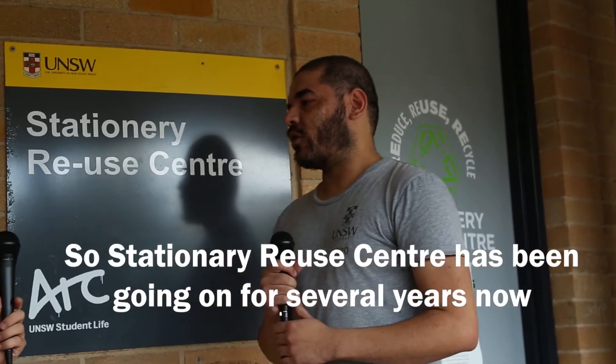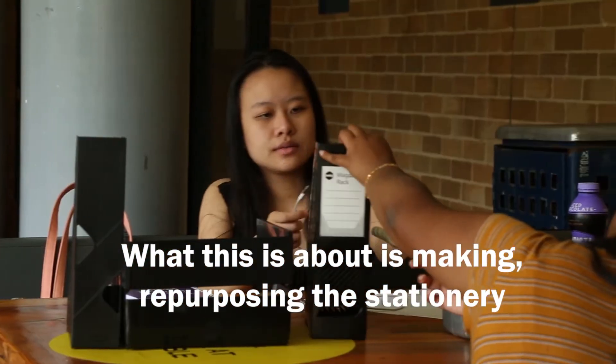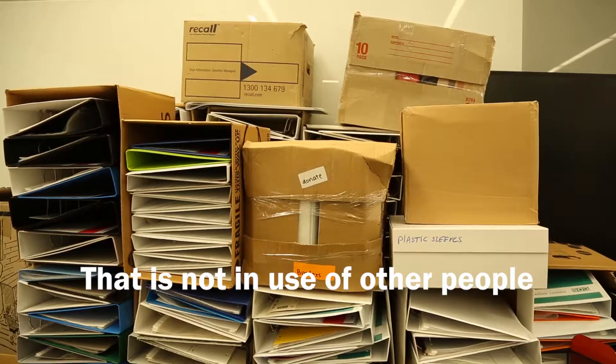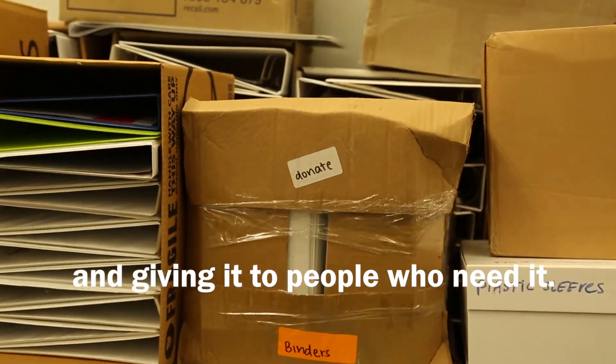So tell us a bit about this place. I've heard about it in the past, but I'm not exactly sure what you guys do. The Stationery Reuse Center has been going on for several years now. What this is about is repurposing the stationery that is not in use by other people and giving it to people who need it. Something we've heard is that people can just come to the center and actually take the stationery that they want.